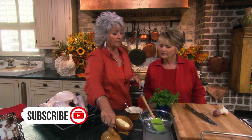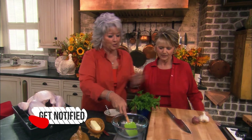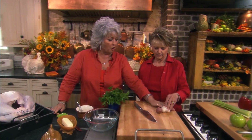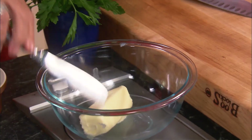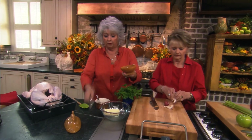I thought we could make like a butter paste — good old butter — to rub on our turkey. So what I need you to do is mince up a couple of cloves of garlic and a shallot. We're just going to incorporate these with the butter. Yeah, like two cloves.